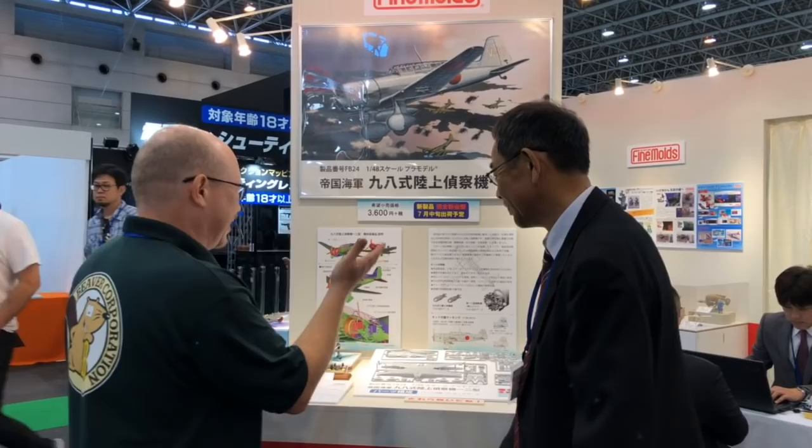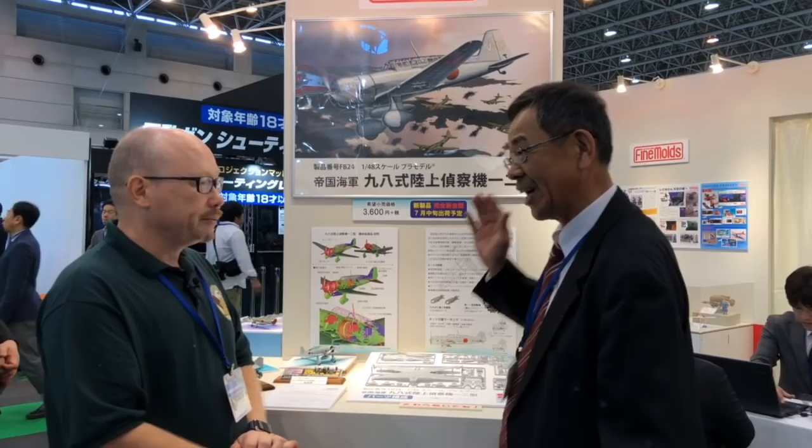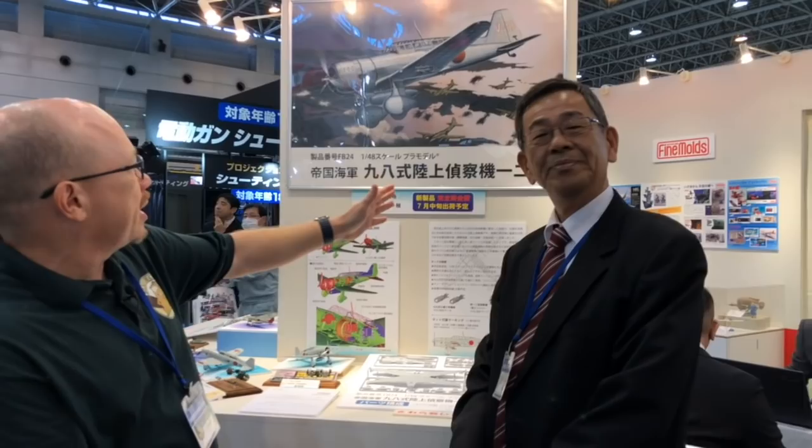Suzuki-san, what is it? This is the world's first ever strategic reconnaissance aircraft. It's the Type 98 land-based reconnaissance plane Model 12, which was developed by the Japanese Army and was also used by the Japanese Navy. It's the first aircraft in the world that was designed specifically for the purpose of long-term reconnaissance.